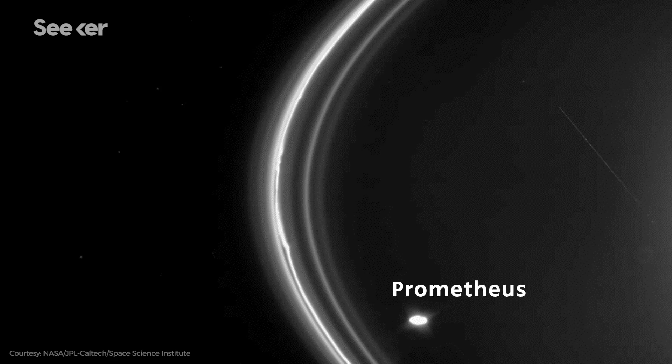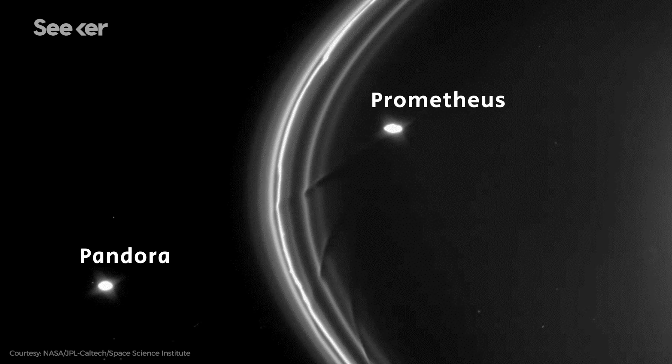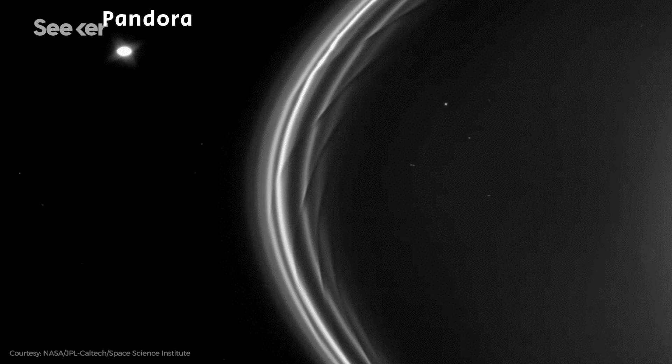Some moons also play a vital part in keeping the rings distinct. The rings aren't static — they orbit around Saturn like its moons do, and at least two moons around the narrow F-ring keep it in check. The gravity from Pandora stops the F-ring from spreading outwards, while Prometheus prevents it from spreading inwards. Other shepherd moons keep other rings in check and constrain how they spread out.